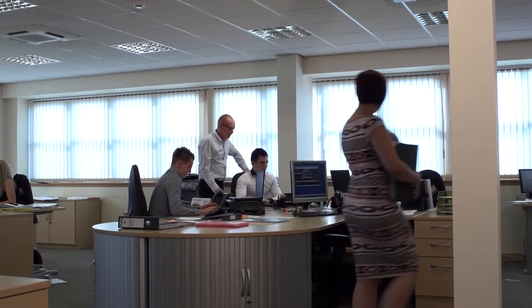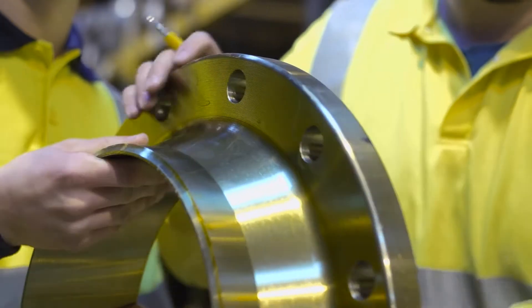Our dedicated sales team are proficient and technically trained. With years of experience, our motivated team are able to provide each customer with thorough consultation and support.